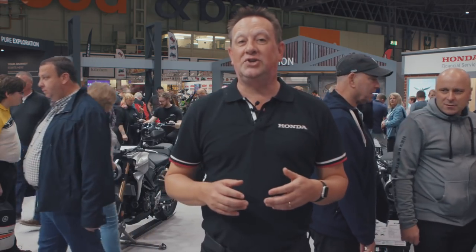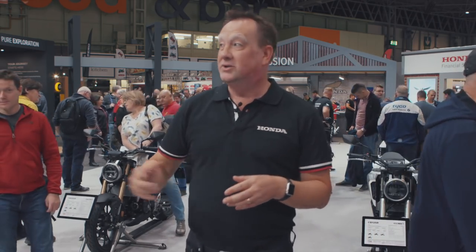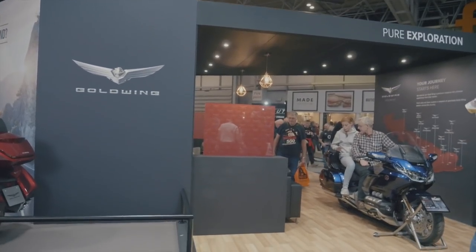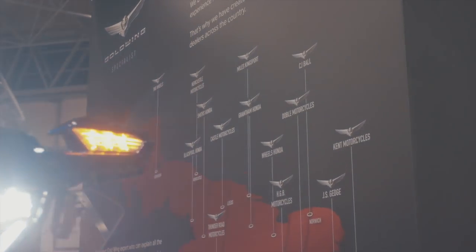What you'll notice about the Honda stand this year is it's very different. We've got different zones on the stand that explore all areas of Honda. So behind me, pure exploration on the Goldwing specialist area for our specialist dealers to come and talk to customers.